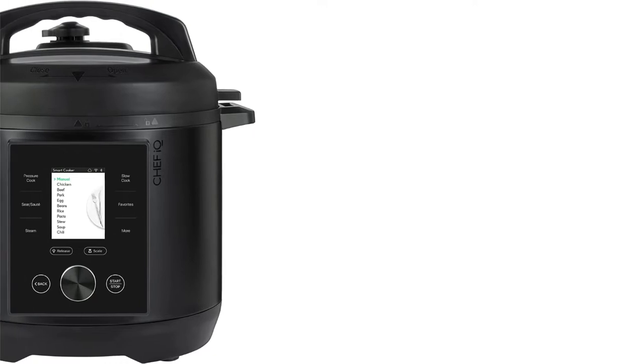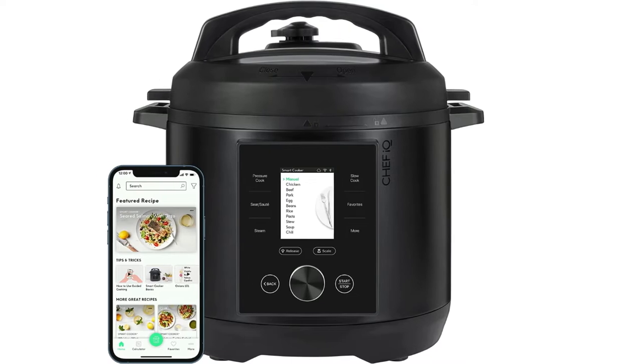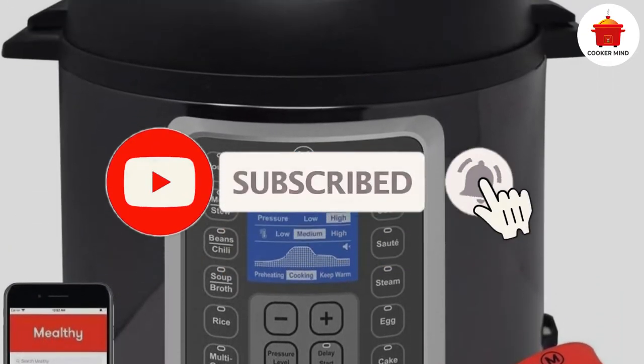We found many multi-cookers on the market have overlapping features, including the ability to pressure cook, slow cook and sauté — some can also air fry. That said, some key features make certain models stand out. We found high-performing models whether you're a first-time purchaser or in the market for an upgrade.